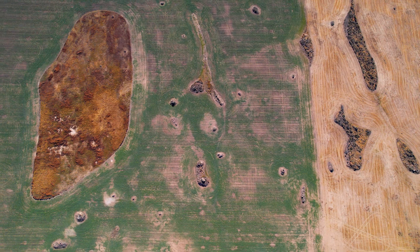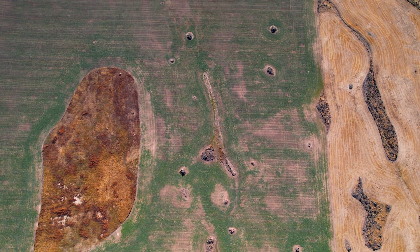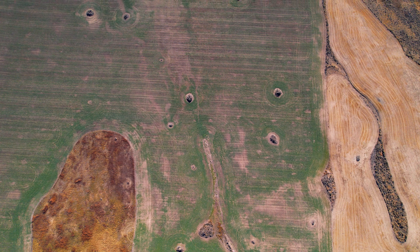How are you supposed to make a living growing wheat if you have these incredible haystack rocks out in your fields? They're too big to move. Well, farming has been done here for more than a century around the haystack rocks. The boulders haven't been moved by the farmers, but the boulders themselves were moved — they were carried by the Canadian ice sheet.